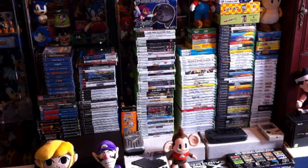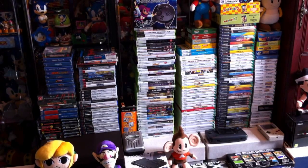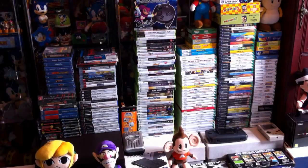Hey guys, welcome back to another video. Today I'm going to be doing a video game room tour, something I've been meaning to do for a while and I finally got around to it. I'm going to go through pretty much my entire video game collection, the consoles I've got laid out, some other odd bits and pieces, then I'll do a little tour around the room and show some of my setups. For those not interested in the Sonic stuff, I'll do that at the end of the video.